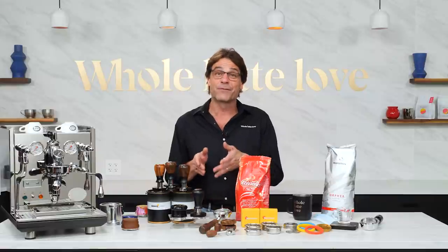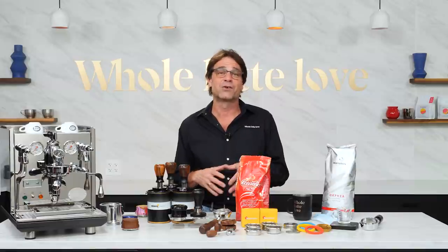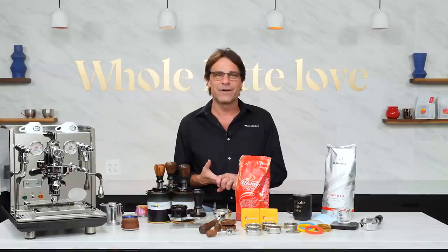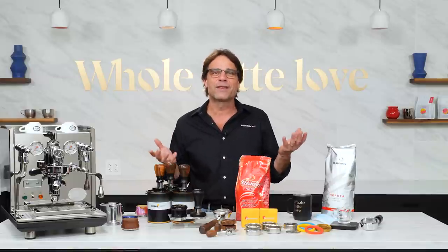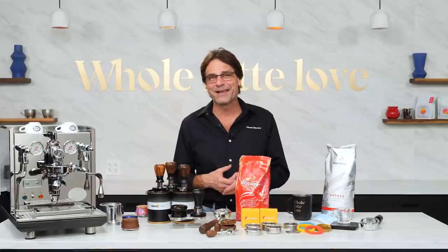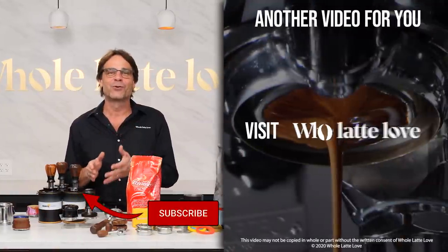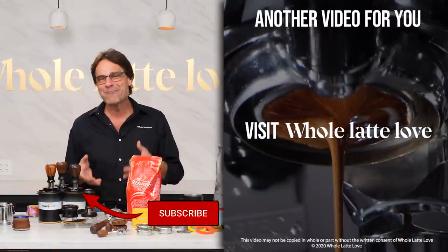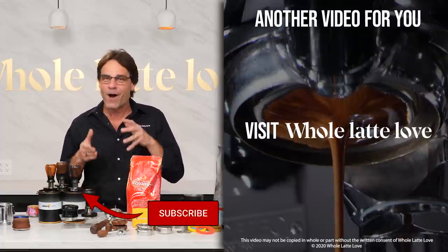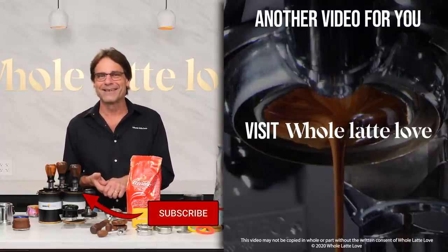I'd love to hear from you in the comments. Is there a coffee you love? What are your personal coffee trends during the pandemic? Have you tricked out your ride? Would you call yourself a quarista? Any coffee goals for the next year? Use the comments for that or ask a question on anything coffee and espresso. And if you love this stuff, be sure to subscribe to the channel. I'm Mark — thanks for watching, and I'd love to have you come back soon for more of the best on everything coffee brought to you by Whole Latte Love.